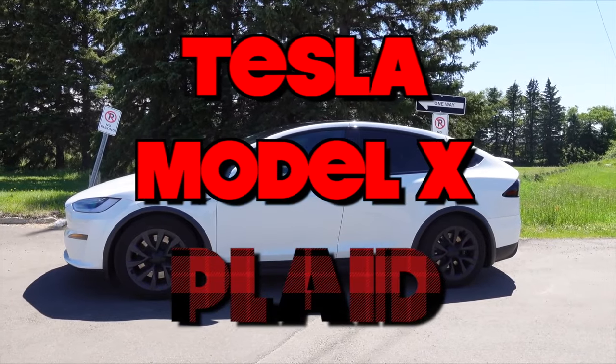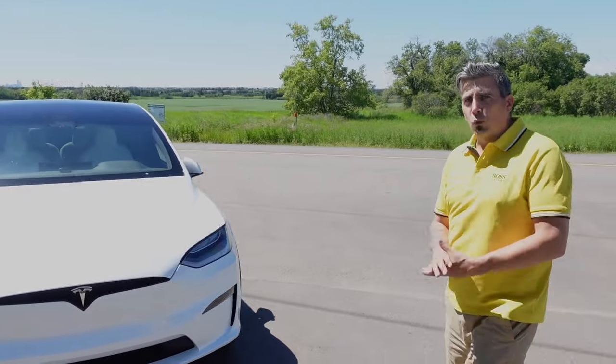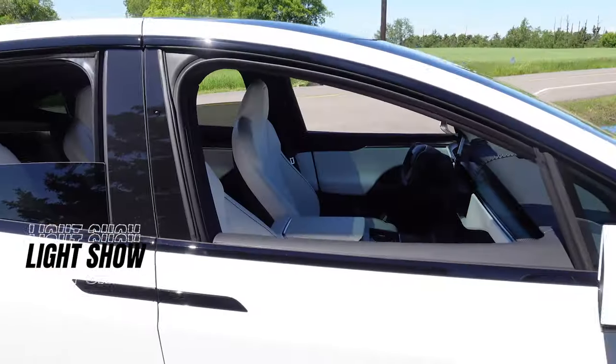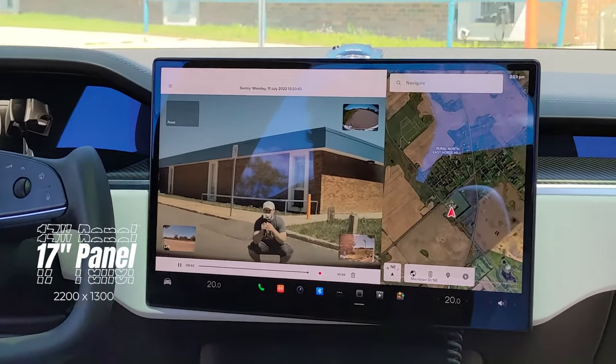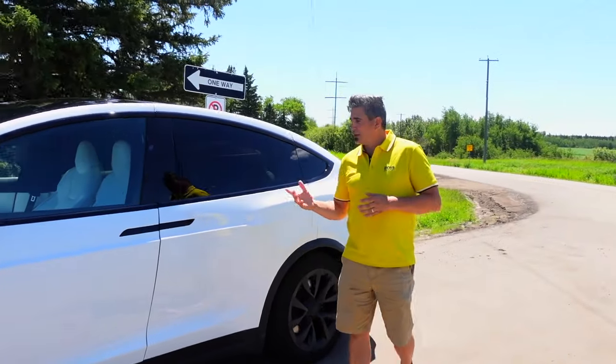We're going to do a bit of a walk-down today, look at some of the quirks and features as well as the different technology you'll find both on the outside and inside the vehicle. Then of course we're going to talk about what this thing is actually like to ride in — we're going to go for a spin and look at the real hard performance levels you can attain with this wonderful new SUV.